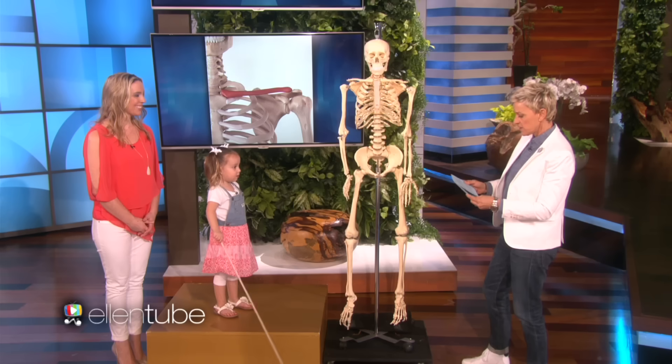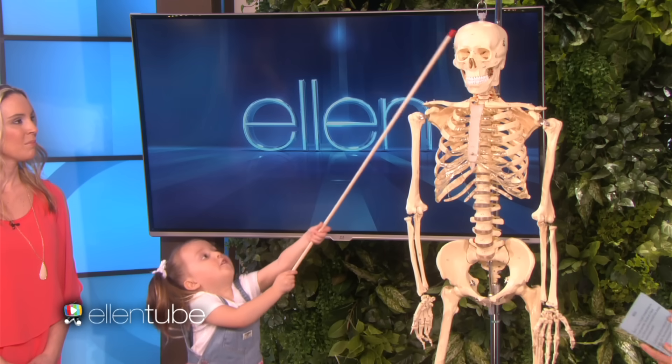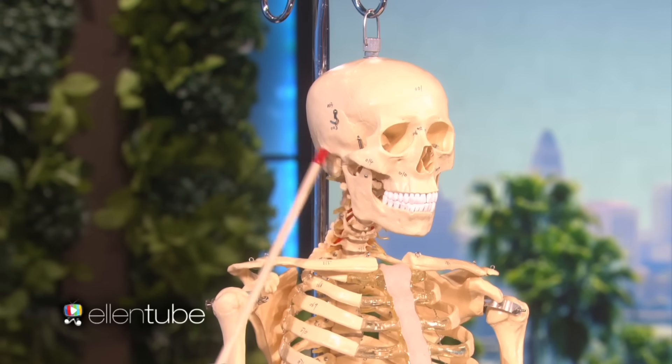Where is the skull? Tell me about the skull. That's the skull. The arcuate, and the parietal, and the temple, and the occipital.